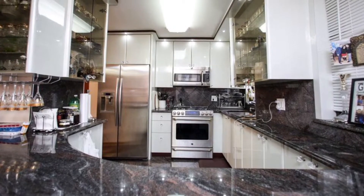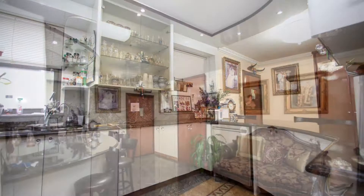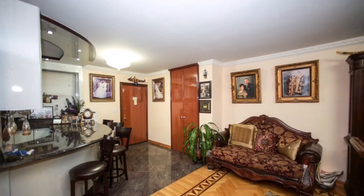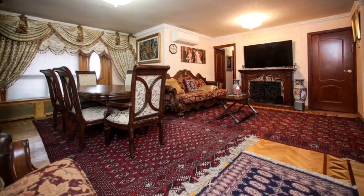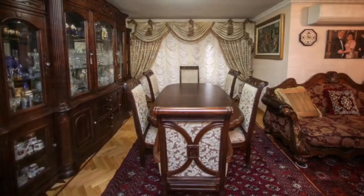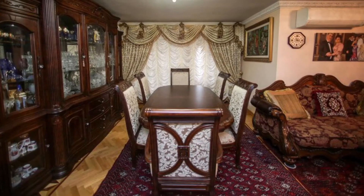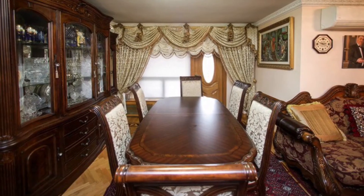Custom-made kitchen with top-of-the-line appliances. L-shaped dining room, living room with custom-made fireplace, crown molding, split AC unit and custom-made doors. Soundproof walls, new oak floor and a private terrace.